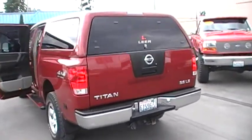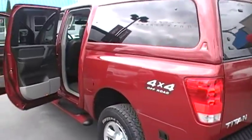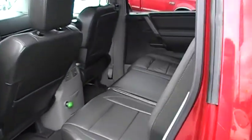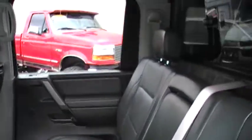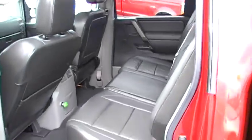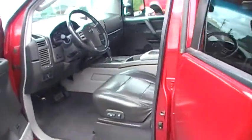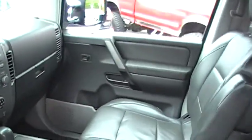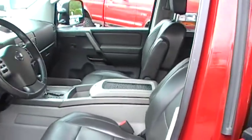it's got leather, power windows, power door locks, tilt, cruise, AM/FM/CD, rear slider. Very nice truck, automatic four-wheel drive, power seats. 2004 Nissan Titan LE.